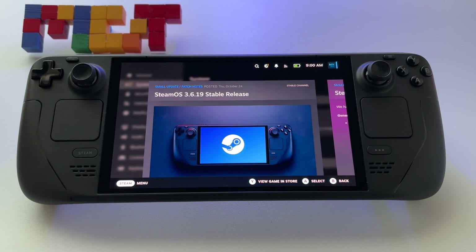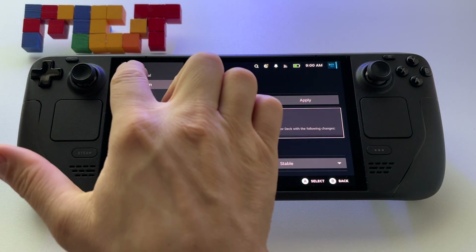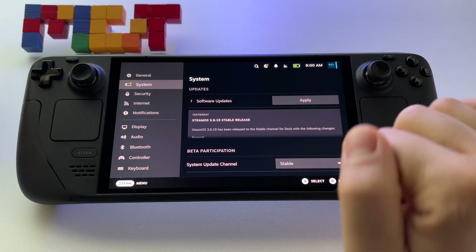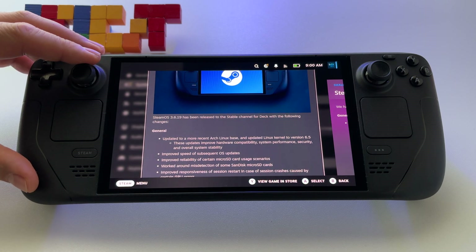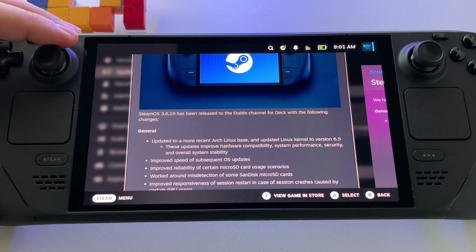A new update is available for Steam Deck OLED — SteamOS 3.6.19, a stable release. To install it, go to Settings, then System, press Software Updates and check for any update. Click on it and you will see what's new. Let me zoom in here so you can see all the changes.